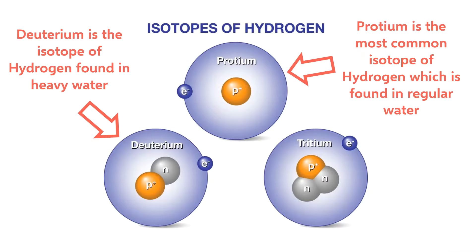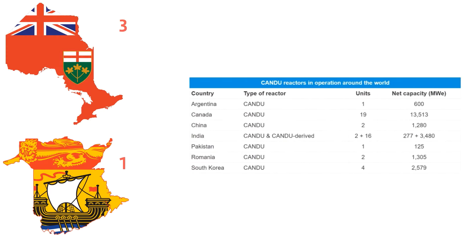Currently, there are four nuclear-generating stations in Canada, three in Ontario and one in New Brunswick. There are also a number of other CANDU reactors around the world, as Canada has exported the technology to countries such as India, South Korea, and China, to name a few.